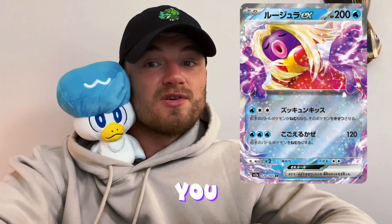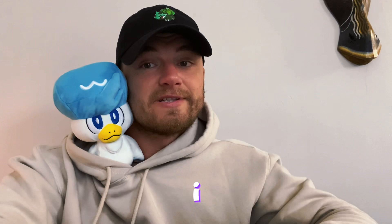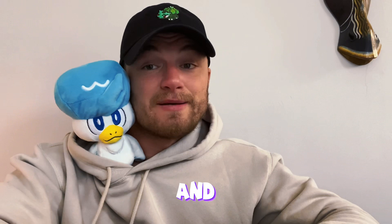They also released an image of the Jynx EX. Now listen, your boy wouldn't be surprised if it gets banned in English because of how she looks — adults, you know what I'm talking about. That area might not sit well with the English community, so who knows. I do like the card, I do want the card, I'd probably collect it in Japanese, but you know how that goes — it might end up being an issue.